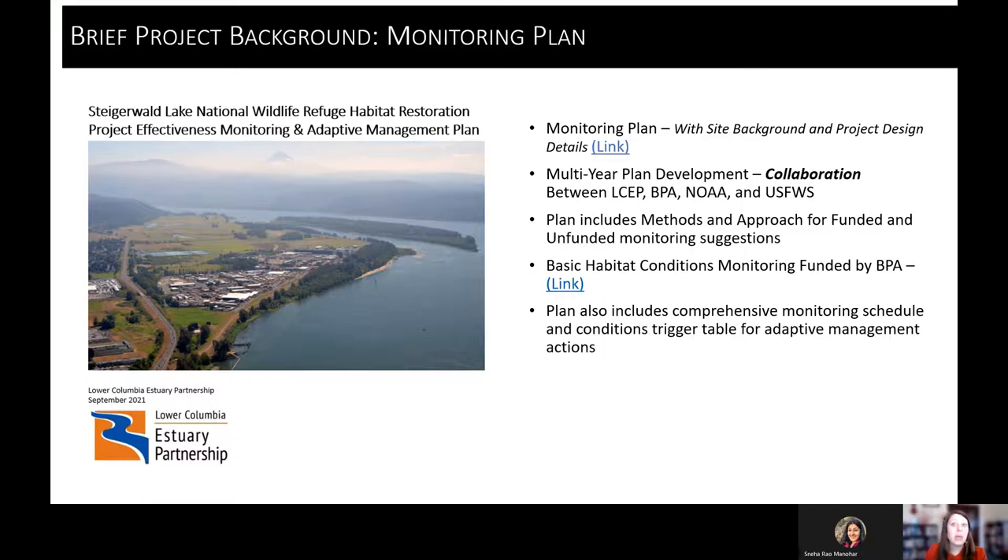We have a very collaborative monitoring plan that we've developed over multiple years, in collaboration with many different partners — just like Steigerwald is an extremely collaborative restoration project, so was the monitoring plan. It was started well into the design phase, before restoration happened, while we were still designing the project. It's an approach that has honestly saved us time and energy moving forward.